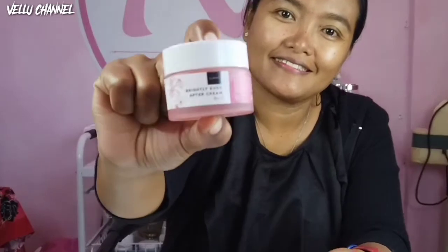Selanjutnya, karena ini siang hari, aku pakai Brightly Ever After Day Cream-nya. Ini tuh teksturnya juga lembut banget ya. Pakai secukupnya ke area wajah, kemudian ratakan sampai rata. Cream ini tuh bener-bener melembabkan kulit wajahku, dan rasanya tuh ringan banget di muka, seperti nggak pakai krim gitu.